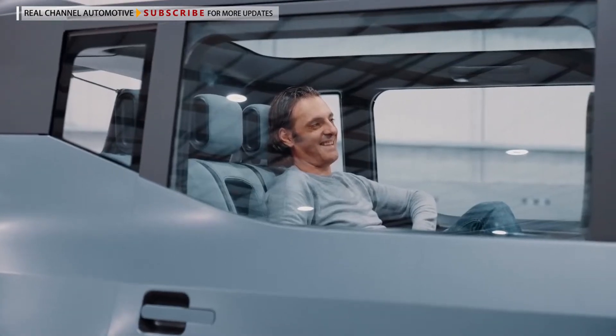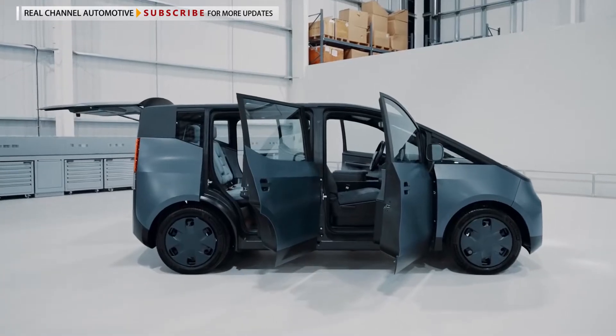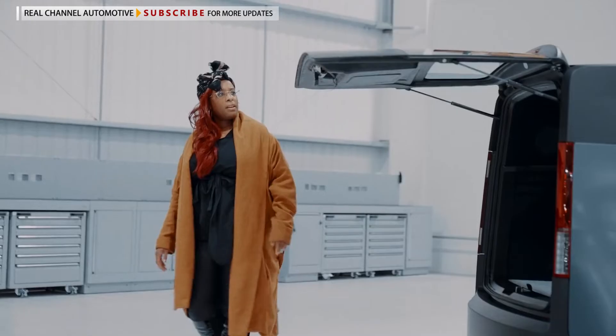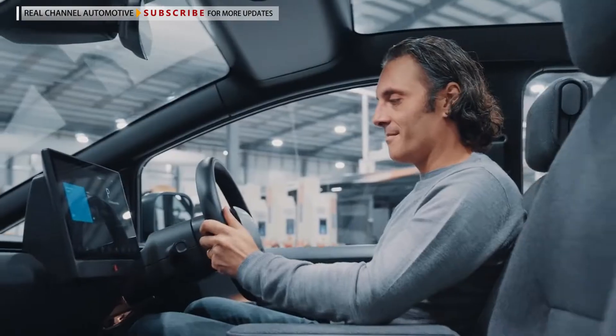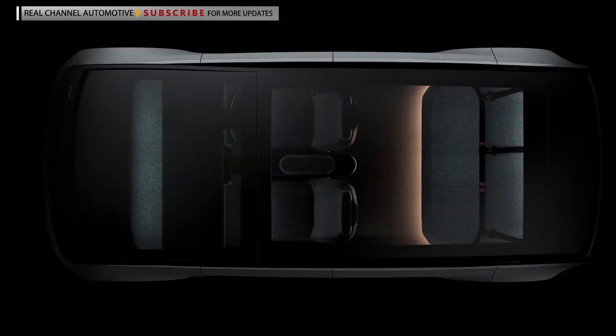As a vehicle specifically for ride-hailing services, the Arrival car is putting an emphasis on cost, uptime, driver comfort, safety, and convenience. The company wants the model to work best in urban areas where the majority of ride-hailing customers are located. The automaker isn't offering any powertrain or battery details about the vehicle yet.